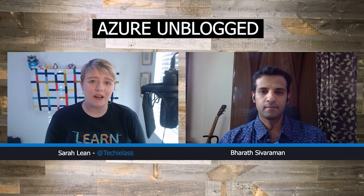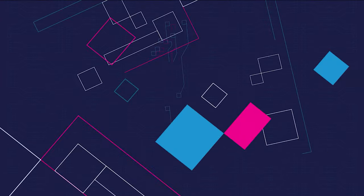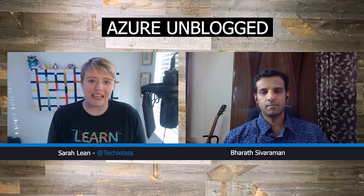Stay tuned today where I'm going to be talking to Bharat from the Azure Migrate team. We're going to be talking about how Azure Migrate can help you with your migration projects, and also talking about some of the roadmap features coming up. Welcome to today's episode of Azure Unblogged with myself, Sarah Lean. I'm joined today by Bharat Sivramon from the Azure Migrate team, and today we're going to be talking about Azure Migrate.